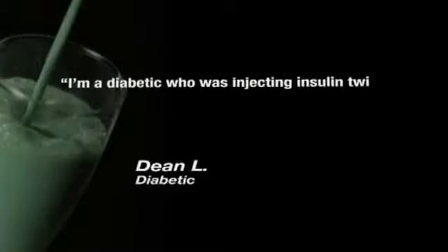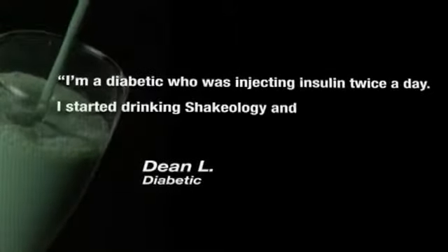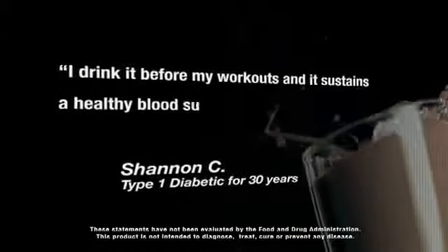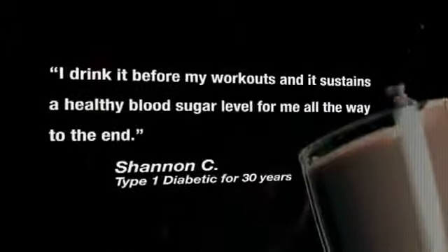If you were pre-diabetic and incorporated the shake into your lifestyle, you could potentially get your sugars back to normal. I am a diabetic who was injecting insulin twice a day. I started drinking Shakeology and now my tests show my blood sugar levels are normal. I drink it before my workouts and it sustains a healthy blood sugar level for me all the way to the end.